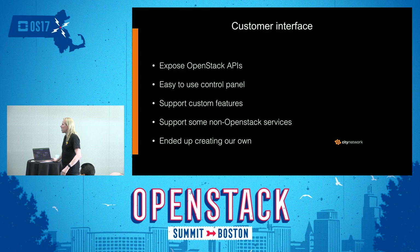When it comes to the customer interface, we expose the OpenStack API to customers. We also needed an easy-to-use control panel that supported some customer features not found in, for example, Horizon, and we needed to support some non-OpenStack services that we provide as well. So we ended up creating our own control panel for that.